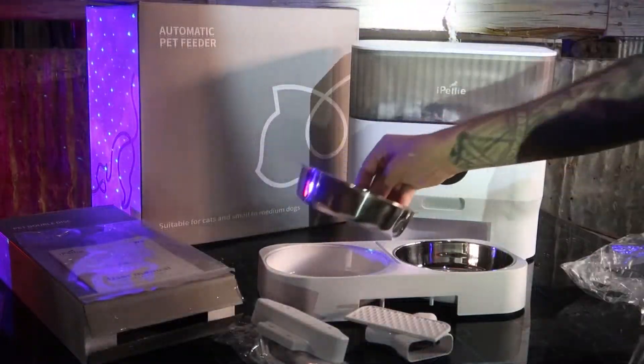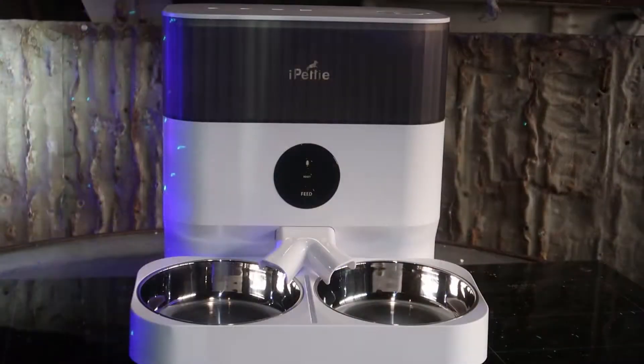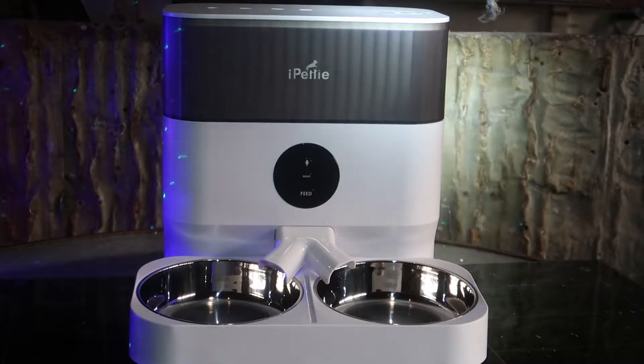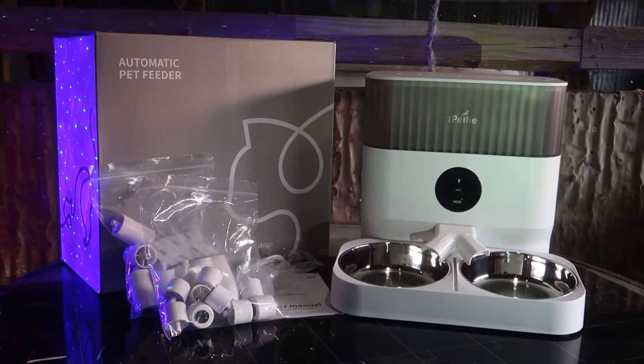The setup is very simple and everything clips together easily. This feeder has a sleek design and looks really clean. I'm also a fan of the two bowls — it's just perfect for multiple cats, and we've got multiple cats.